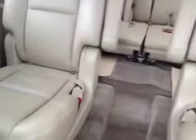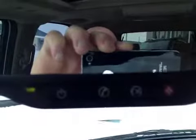Rear bucket seats which are also heated, and a third row bench. It has the DVD player screen as well as a sunroof. Sunroof controls, tailgate release, universal home remote. This vehicle also has OnStar.